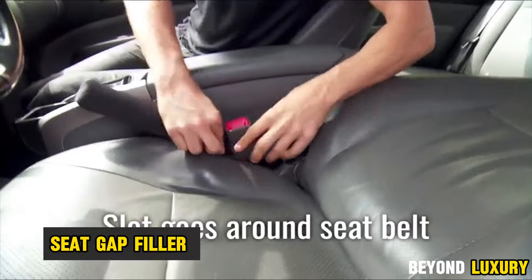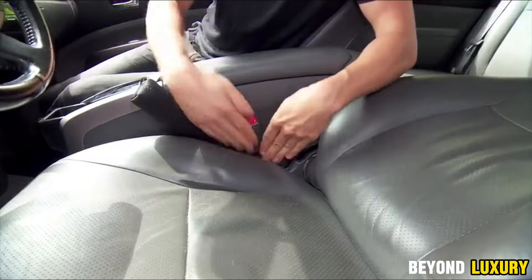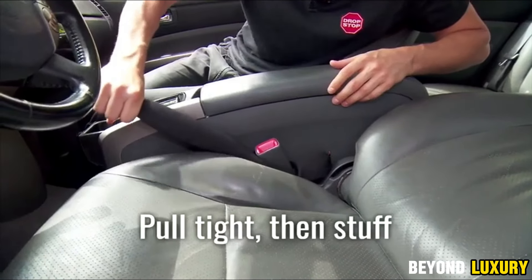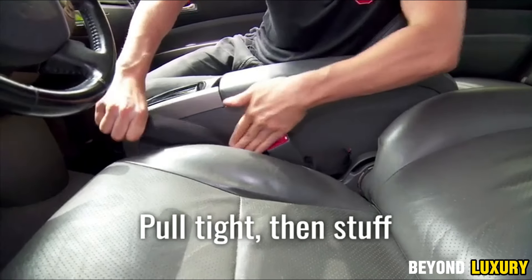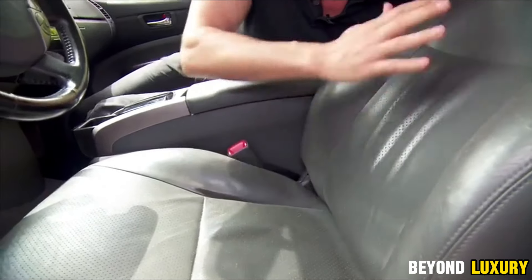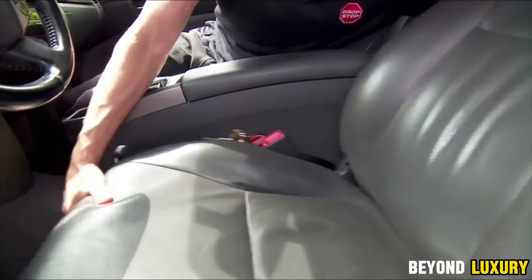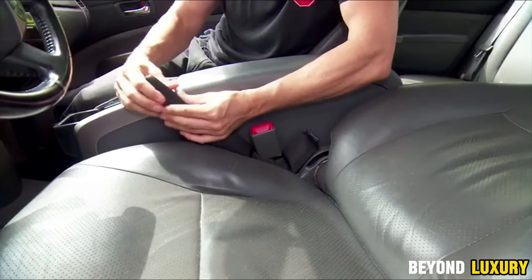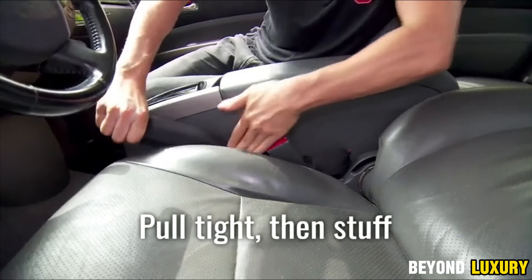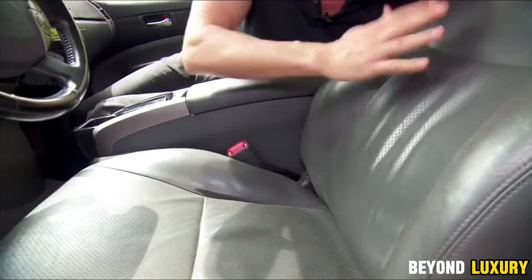Universal Car Gap Filler, designed to eliminate one of the most frustrating car problems — losing small items into the narrow gap between your seats and center console. This simple accessory features an insert made of soft, matte eco-leather that effectively fills even the tiniest gaps, preventing debris, small items, and gadgets from falling through. The eco-leather is not only pleasant to the touch, but also completely safe for your seat coverings, ensuring it won't scratch or damage your car's interior. Plus, it's easy to clean with just a regular cloth. Available in two colors — black and brown — this gap filler is a practical and stylish solution to keep your car organized.